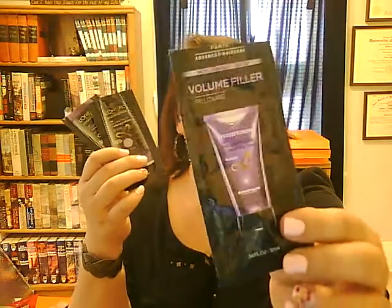I'll start with the hair. I've received a lot of samples of this L'Oreal Volume Filler. I got a shampoo, a conditioner, and then a volume filler hair product to leave in. And I actually enjoyed these — I do believe they gave me a lot of volume.